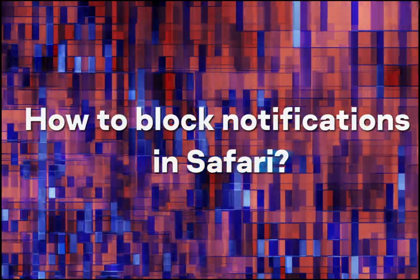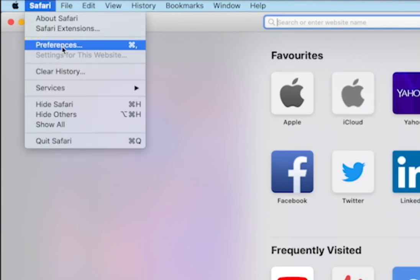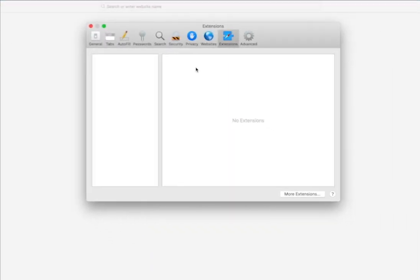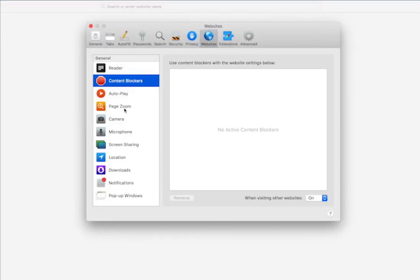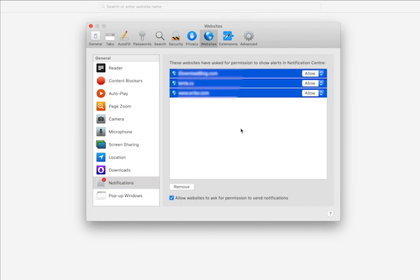How to block notifications in Safari? Pull down the Safari menu and select Preferences. Go to Websites. Click Notifications. To disable all notifications, press Command + A (or Ctrl + A on Windows) and remove them by clicking the button at the bottom of the list.